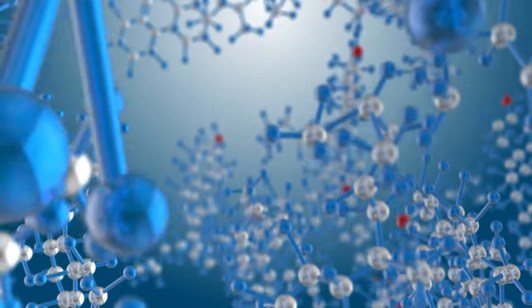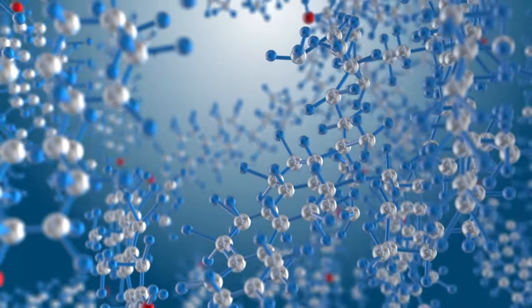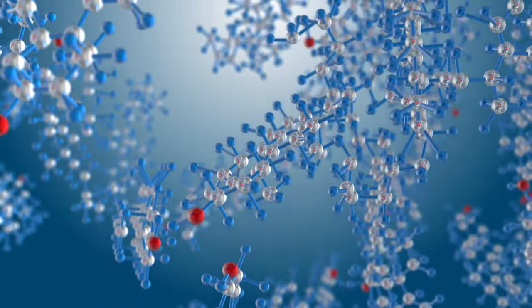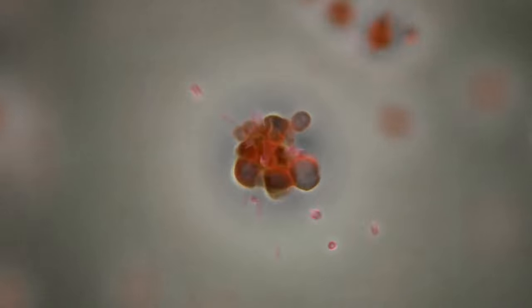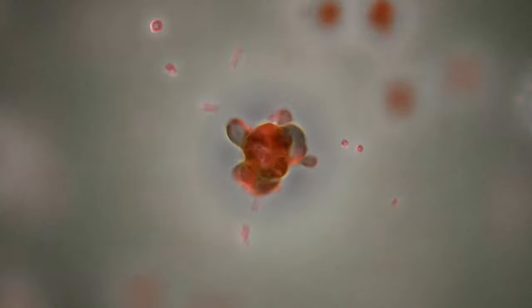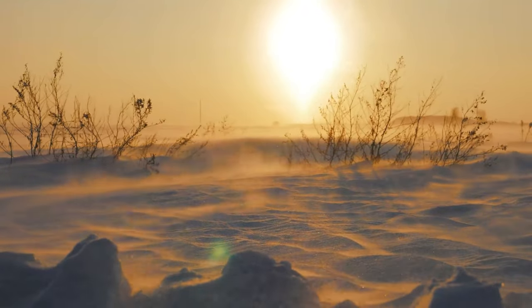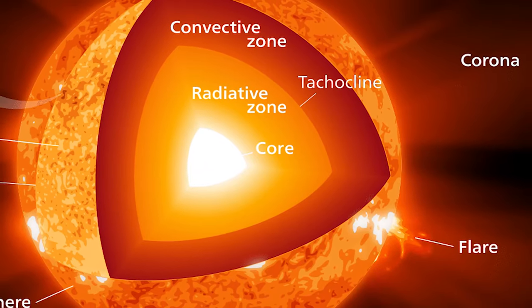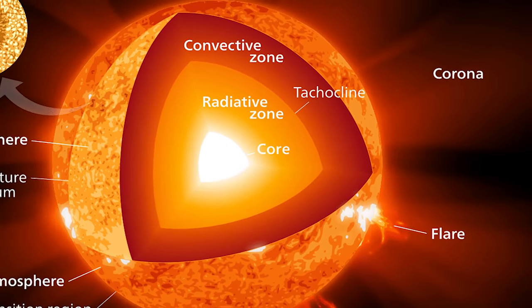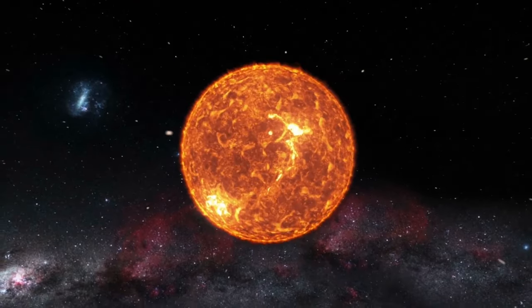The core uses what's called the proton-proton chain reaction — it's like a cosmic recipe: take four hydrogen nuclei, combine them, and you get one helium nucleus, along with a couple of positrons, neutrinos, and a burst of energy in the form of gamma rays. Now this energy doesn't just jump from the core to us. It's a slow journey, taking potentially millions of years to travel from the core to the sun's surface, moving through the radiative zone, then the convective zone, before finally reaching the photosphere — the sun's surface. From there, it's beamed out into space as the sunlight that reaches our planet.